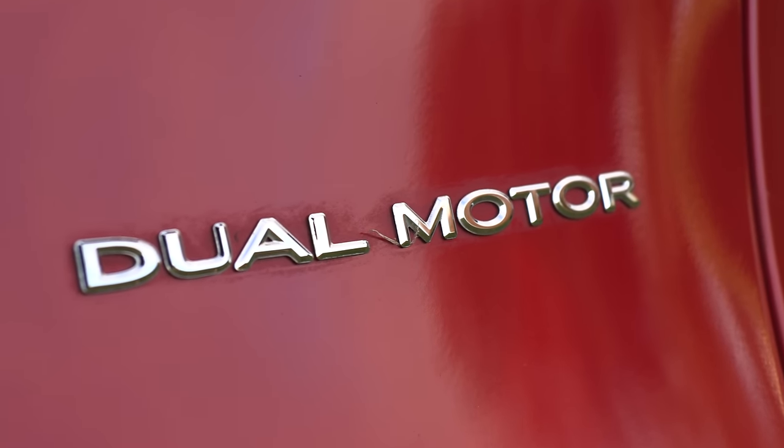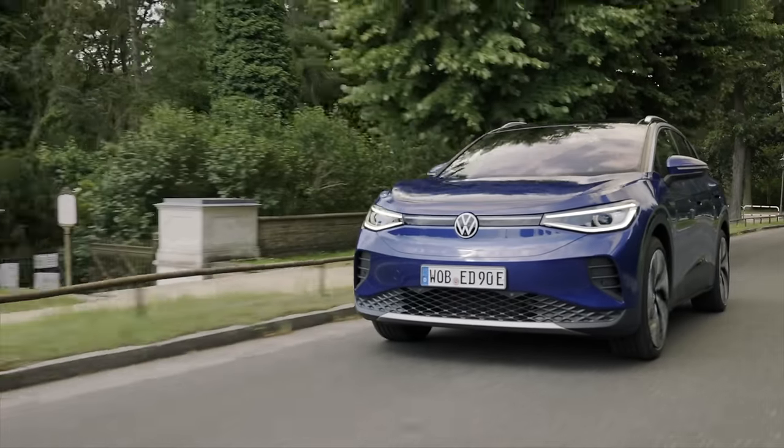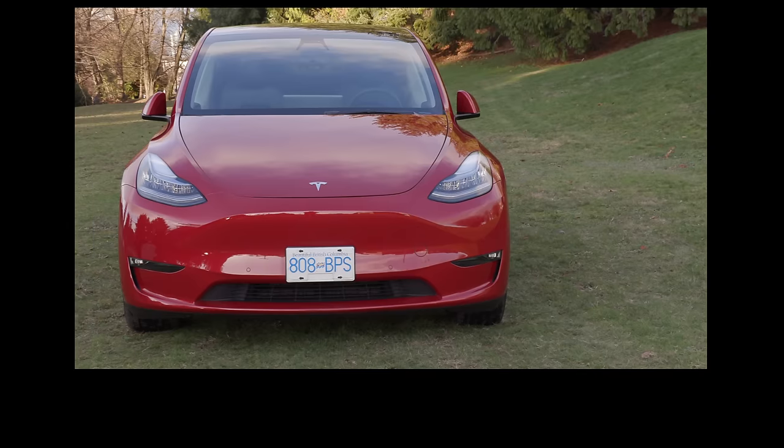The reason we have this Model Y is that my buddy Rick watched our ID4 video. We were lamenting the fact that Tesla doesn't have a press fleet, so he contacted me and said 'hey, take ours.' So thanks to him for that — let's get into it.